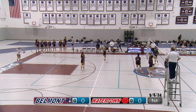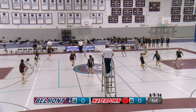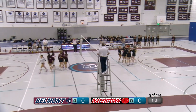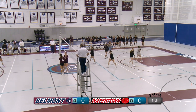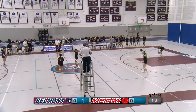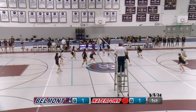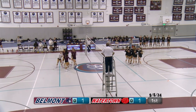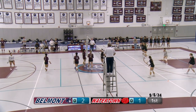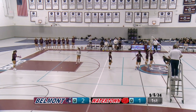Our first serve for Belmont is by Yuval. It's a strong serve, but Watertown gets it back over. A good right side hit, but it's just out of bounds, giving Watertown the point. Number seven for Watertown serving — a strong float serve and a good roll shot from number 14. Second person serving for Belmont is number 10, Sophia.